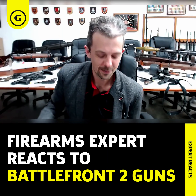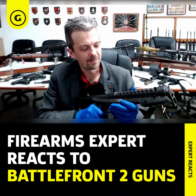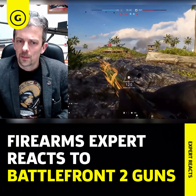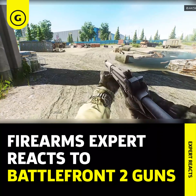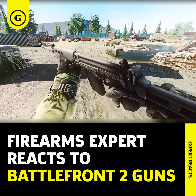The E-11 blaster rifle — it was the blaster that I wanted as a kid, and here is one. If you want to see more of Jonathan reacting to video game firearms, make sure to hit that subscribe button, and if there are any other games, guns and mechanics that you guys want to see Jonathan break down, let us know in the comments section below.